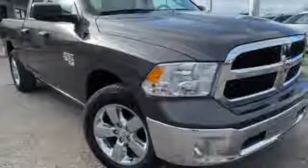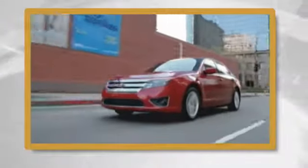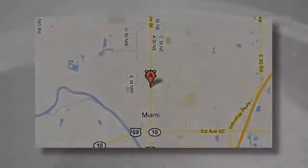Experience it for yourself today. Exceeding customers' expectations and offering competitive low prices is the expectation every day at Vance Ford Lincoln, conveniently located at 510 North Main in Miami, Oklahoma.